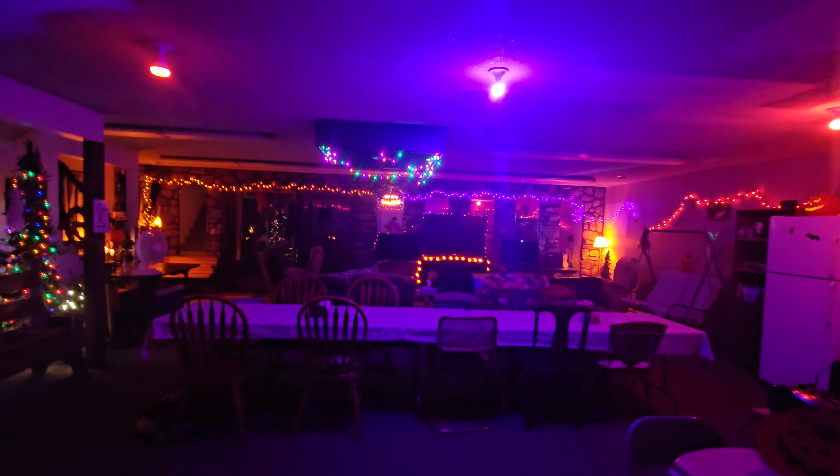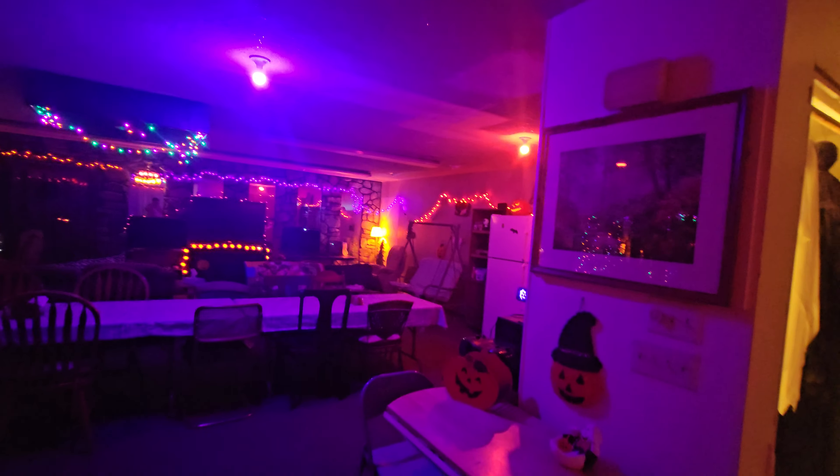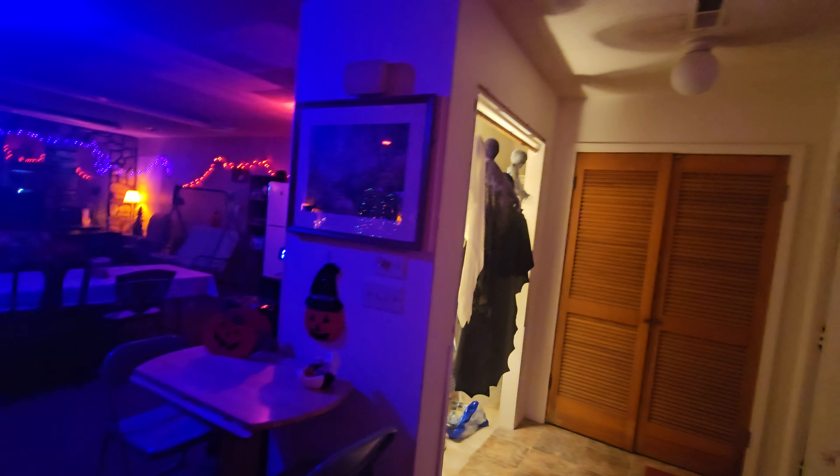Hey everyone, RG Gaming here. We got the Halloween party room tour. I'm going to be doing a tour of my new bedroom upstairs — moving my room after 18 years. That's coming up.